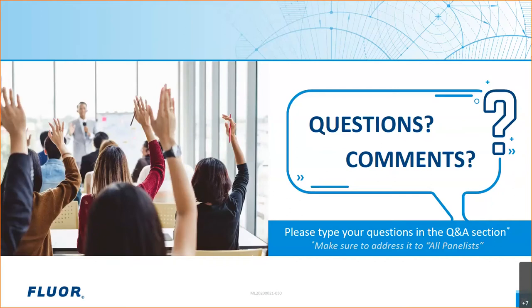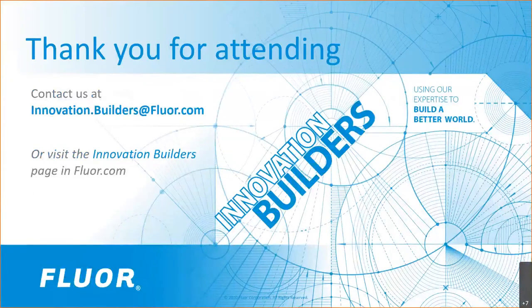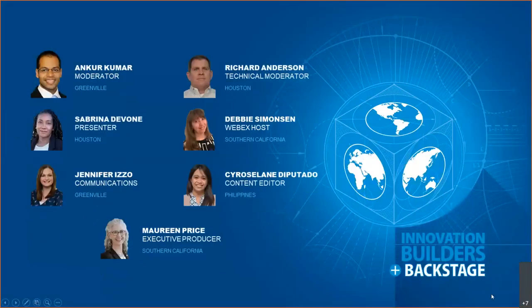That is all the time we have for questions today. Thank you to Eddie and Carlos for the presentation, discussion, and answers. We appreciate all of you for attending and your engagement. Our next webinar is Thursday, October 29th at 10 a.m. Central Time, where senior fellow Henry Kister will discuss popular pressure control schemes, their strengths, weaknesses, and common troubleshooting issues. Follow our social media or head to the Innovation Builders page on flour.com to register. We will send out a compiled list of Q&As within a few days and notify you when the recording is available.